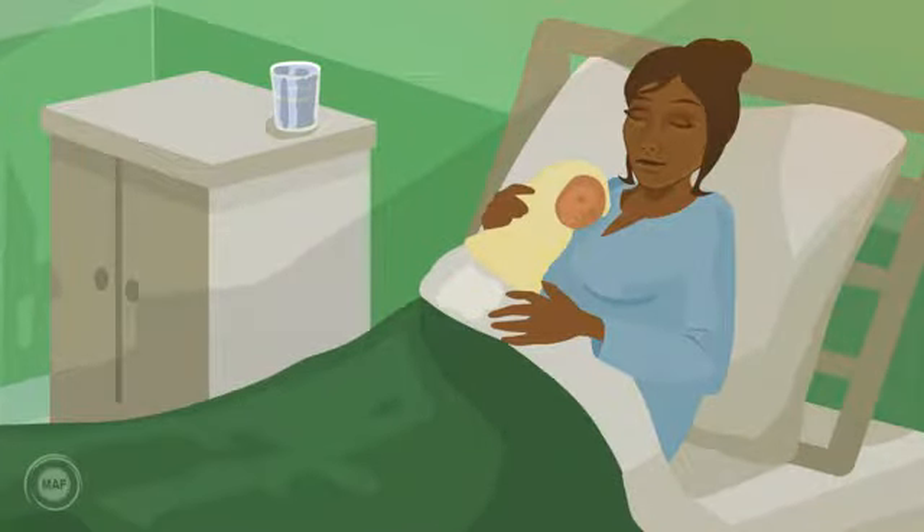Having bled heavily, mum should be under medical observation for at least two hours to ensure she is out of danger.